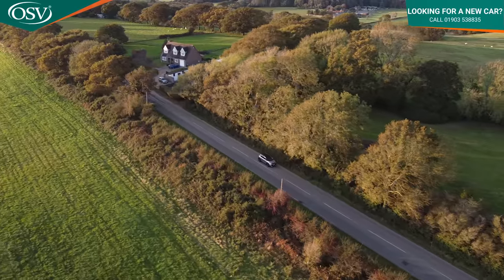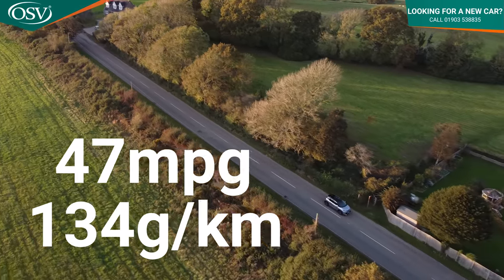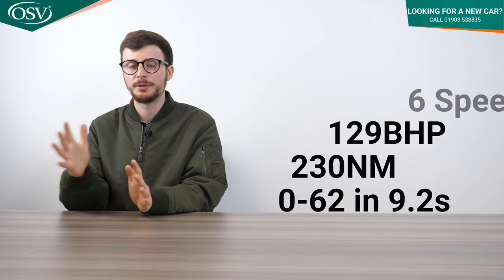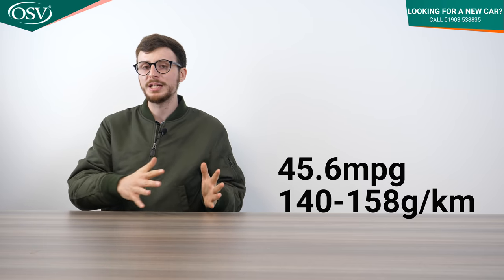The PureTech 110 is one of the most fuel efficient small SUVs on the market, achieving 47 miles per gallon on the combined cycle and outputting around 134 grams per kilometre of CO2 — placing it in a reasonable benefit-in-kind tax bracket for company car buyers. The PureTech 130 is exclusively available with the six-speed automatic, outputting 129 brake horsepower and 230 Newton metres of torque for a 0-62 time of 9.2 seconds, though it's slightly less efficient at around 45.6 mpg and 140-158g/km CO2.